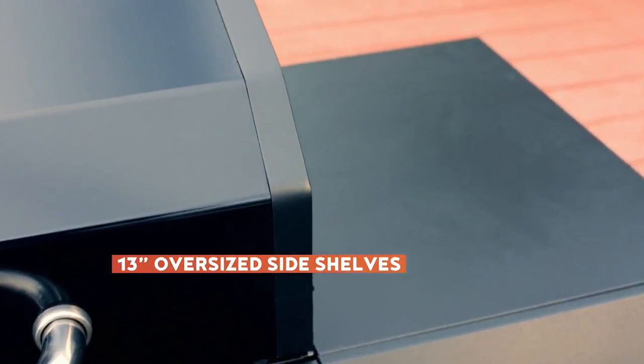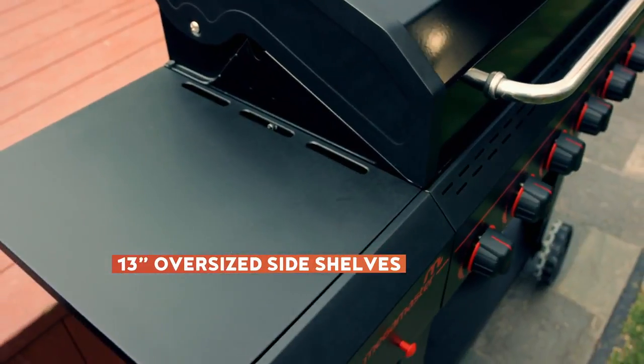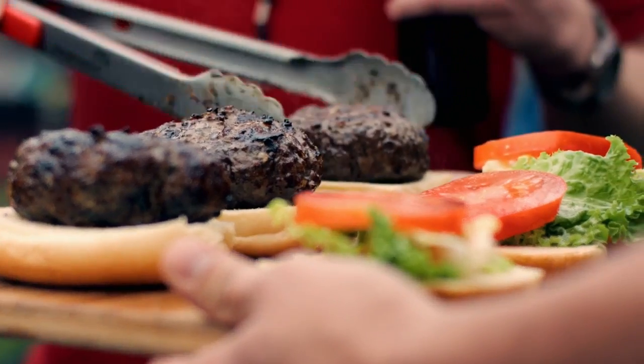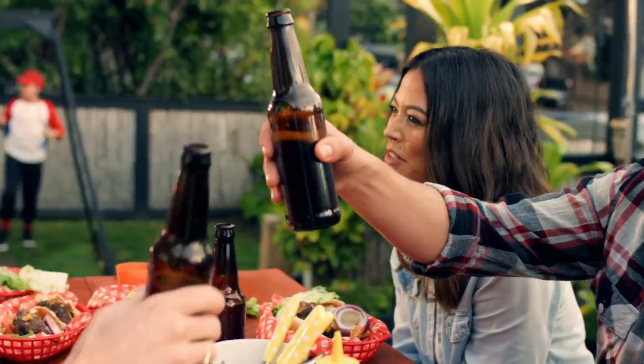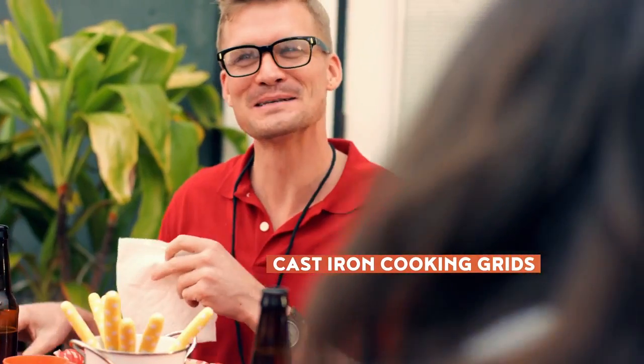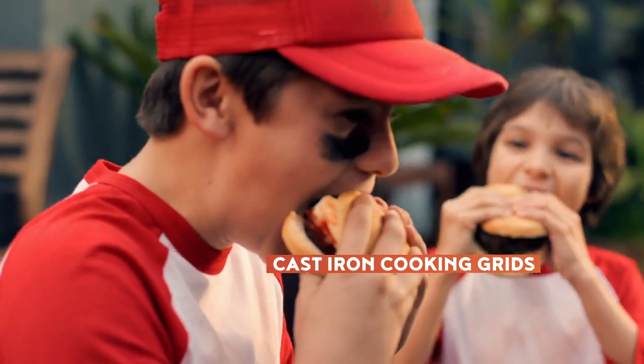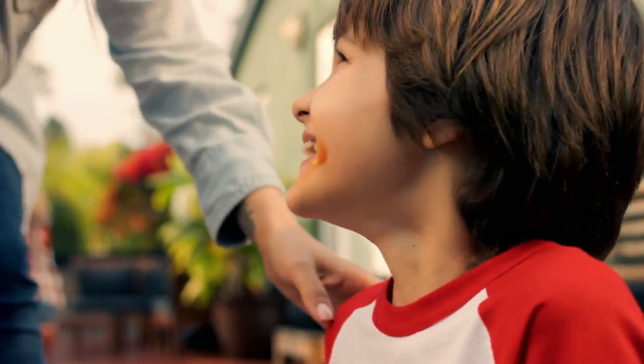And since there's no such thing as too much space, we added 13-inch oversized side shelves that provide ample room for buns, toppings, and anything else you need. The 6 Burner's cast iron cooking grids provide lasting durability, so you can expect reliable performance from many cookouts to come.